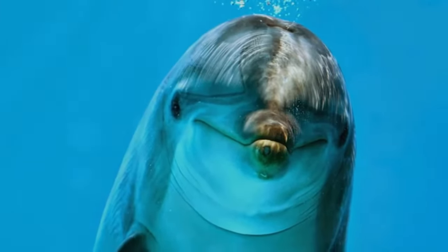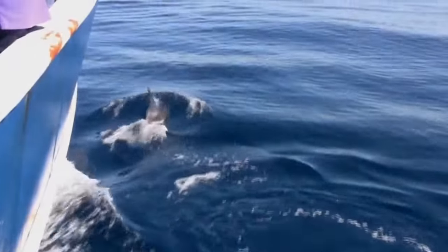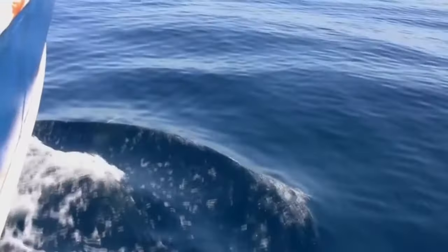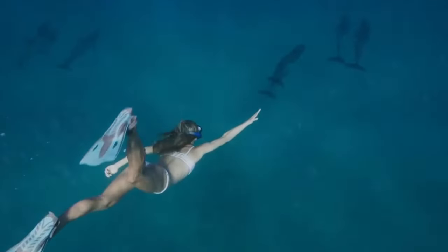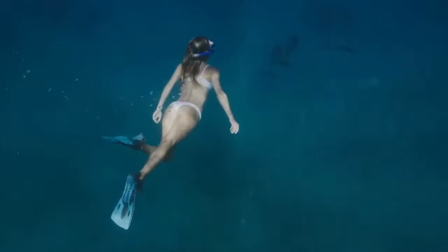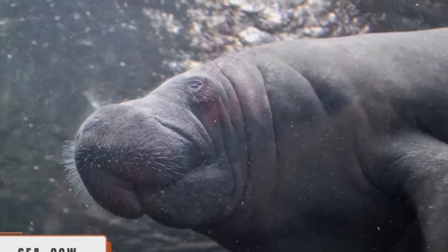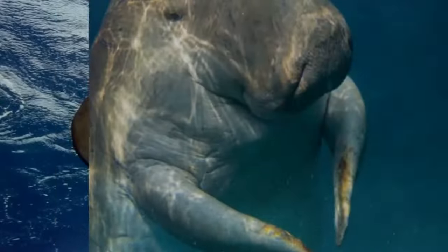Bottlenose Dolphins. Bottlenose dolphins are one of the most intelligent and captivating marine creatures in the world. With their sleek bodies and advanced communication skills, they are known for their friendship and empathy towards humans. Swimming with these animals provides a truly unique experience whether you are a marine life lover or just someone looking for an exciting adventure. These dolphins can be found in practically every ocean in the world.